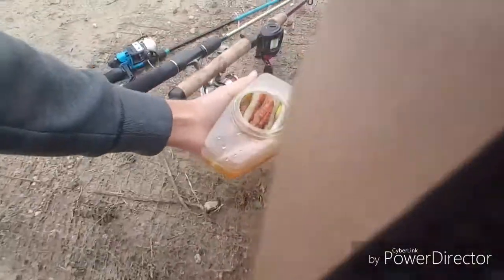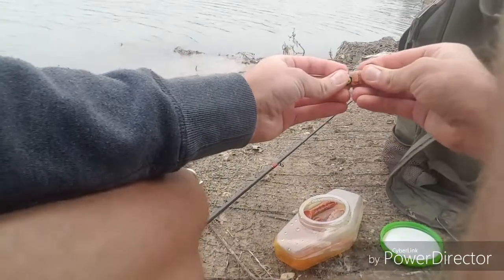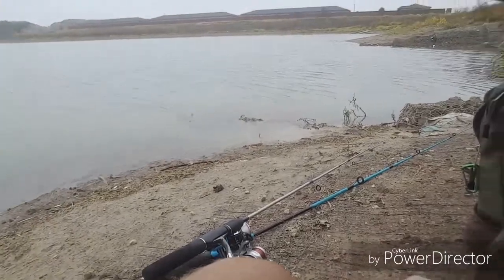I'm going to use my PB catching special on the ned rig. A little bulky, but that's our setup. Let's get started, casting a little parallel to shore.